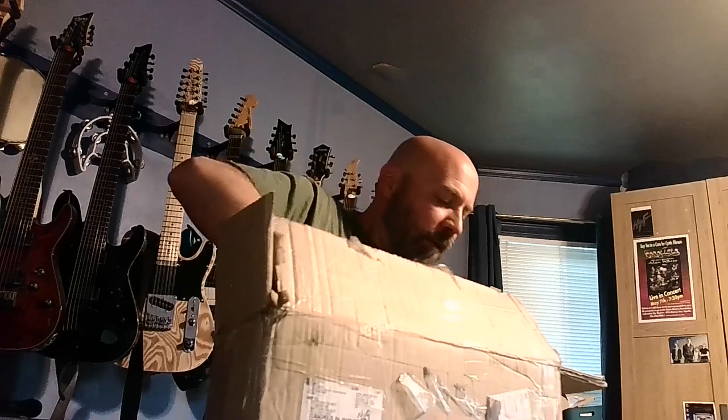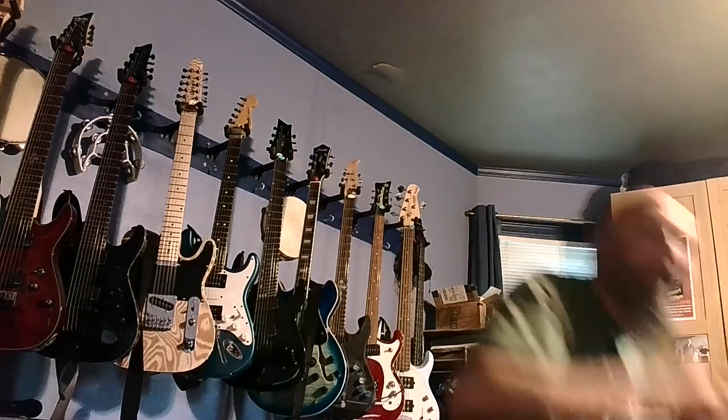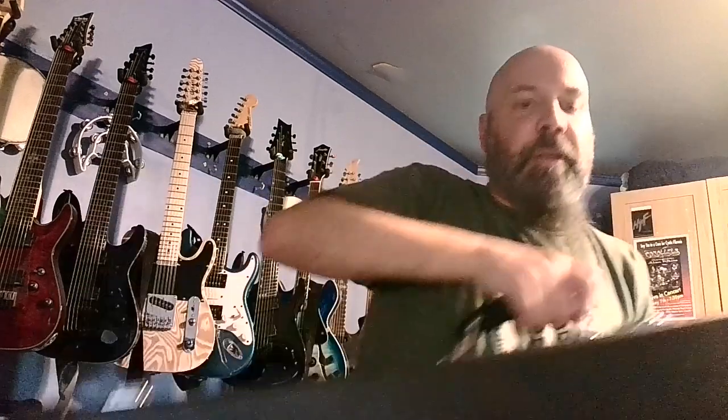It looks like I can open it right here on camera — very exciting. We have a hard case. I'm going to have to lay it down to open it, which means I'll be out of frame. Here we go — a nice hard case with the Valiant Guitars logo. I'm going to open it up; the pictures for the second guitar they sent me were blue, so I'm hoping that's what I actually got.